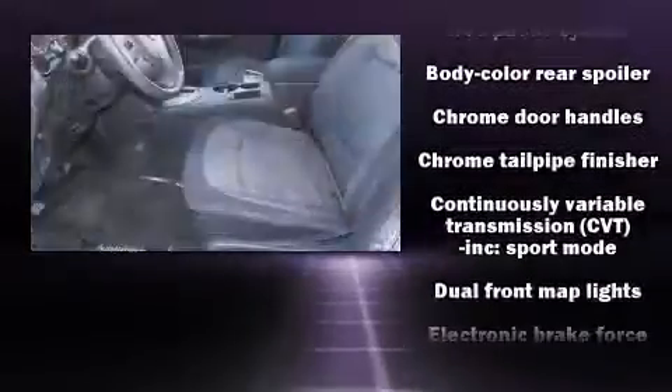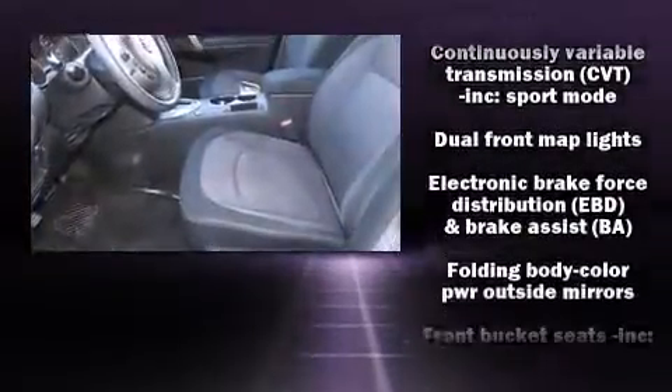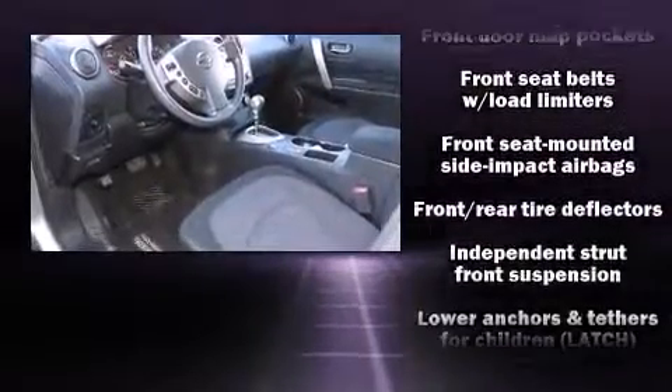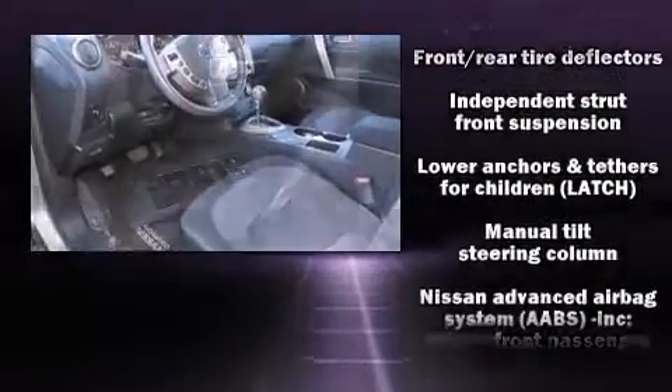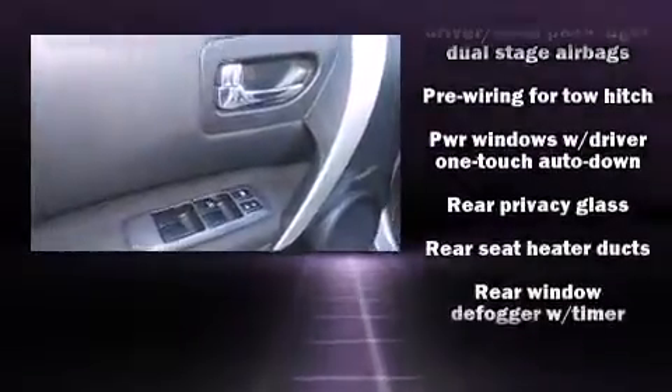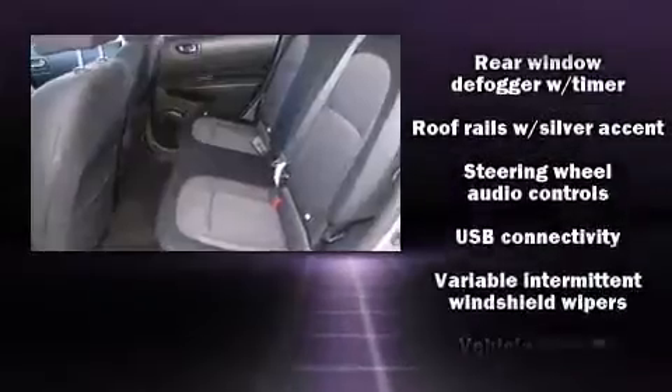Nissan ensures the safety and security of its passengers, with equipment such as dual front impact airbags with occupant sensing airbag, head curtain airbags, traction control, brake assist, anti-whiplash front head restraint, a panic alarm, and four-wheel disc brakes with ABS.